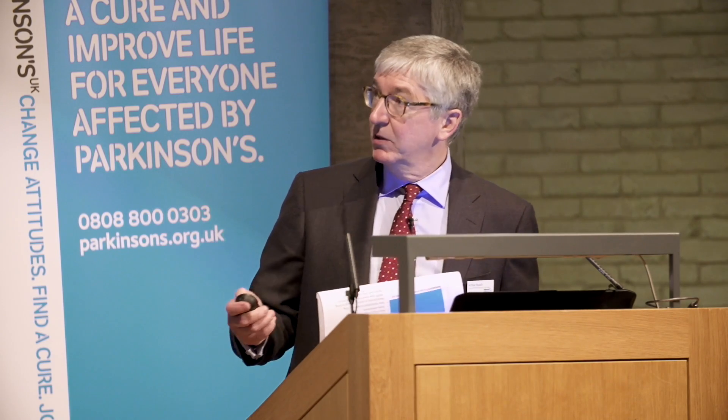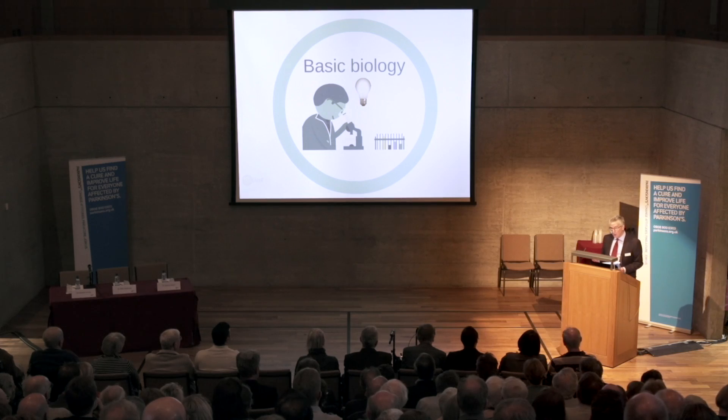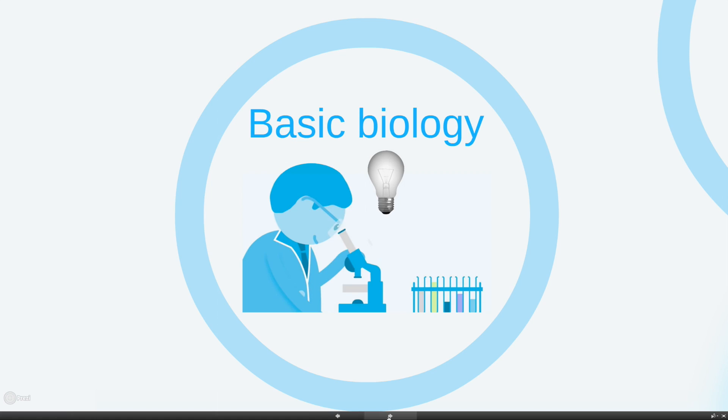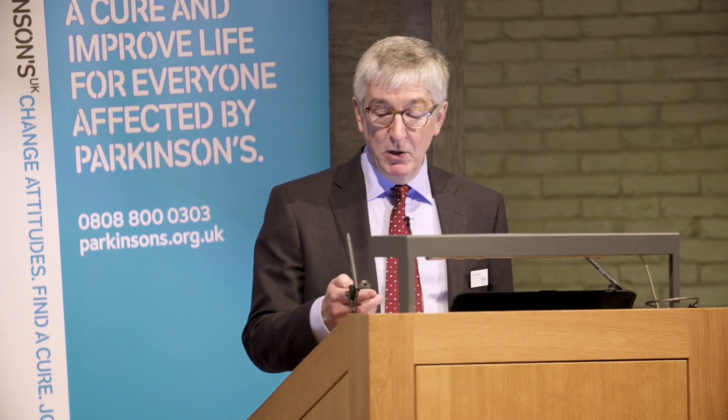In looking for new treatments, we can ask the question: where do those treatments actually originate? Where do they come from at the beginning? And that is almost always basic research being done almost always in the universities by people studying genetics and pathology, histology, biochemistry, neurochemistry. And this is work that has to be done patiently over many years, but it usually leads to new findings.